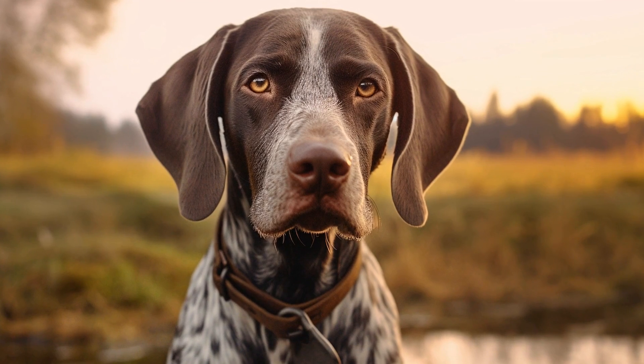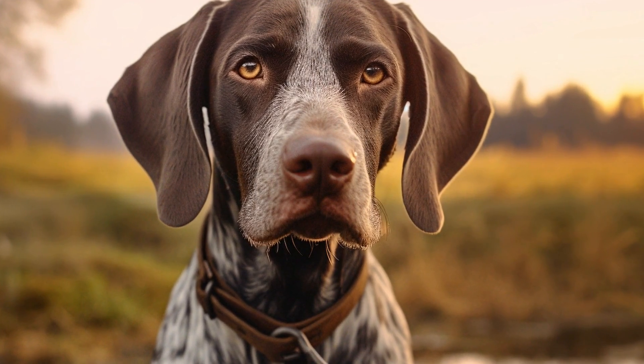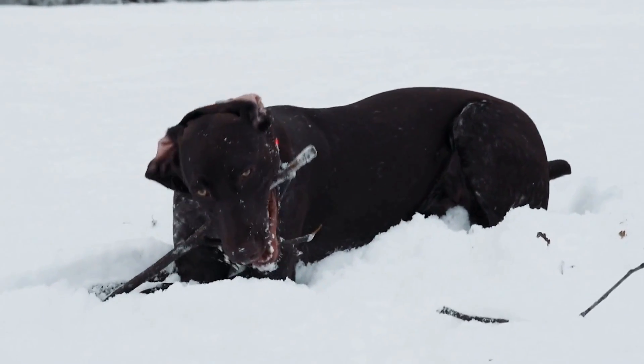With proper training and guidance, GSPs can be taught to track and catch rodents effectively. The key lies in redirecting their natural instincts towards these smaller pests.